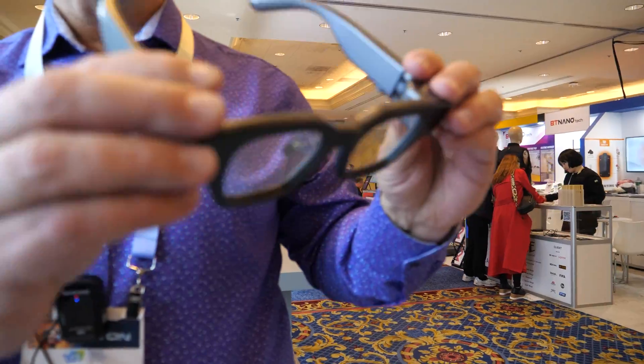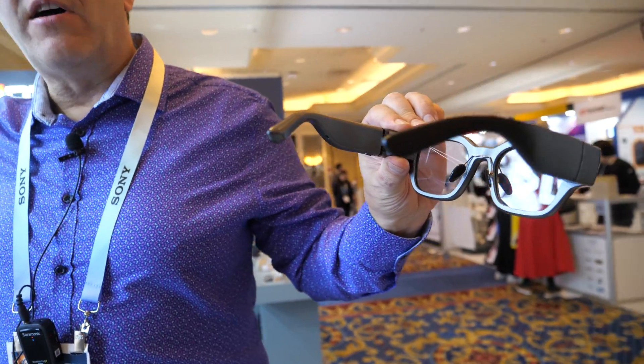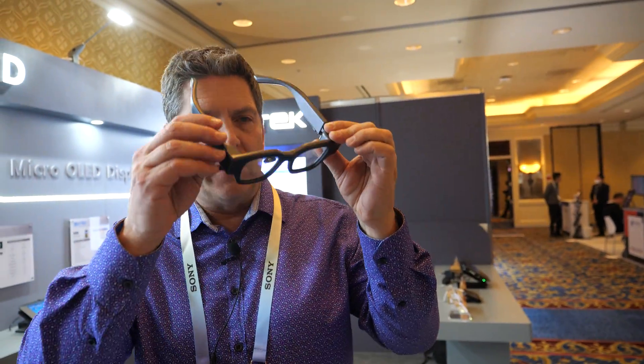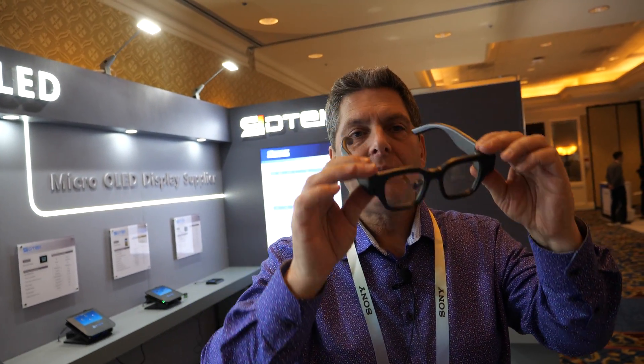So this would be an augmented reality product. Right now there is the 0.23 inch screen — that first one that you saw. There are two of them inside of here, and you have a full heads-up display when you put these glasses on. As I'm talking to you, I can see my desktop, I can be getting different images on the side of me, and I can get feedback and input from the outside world. It's projecting on both of them, but still allowing pass-through — so I can see you clearly, but at the same time I can see my desktop inside.